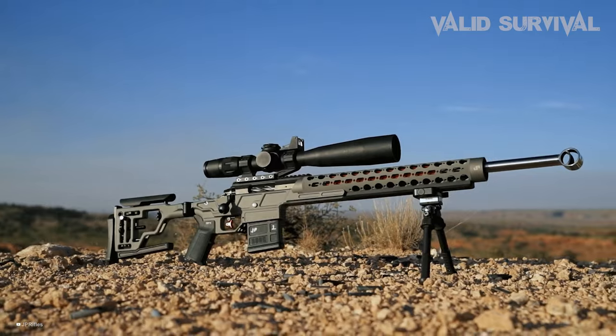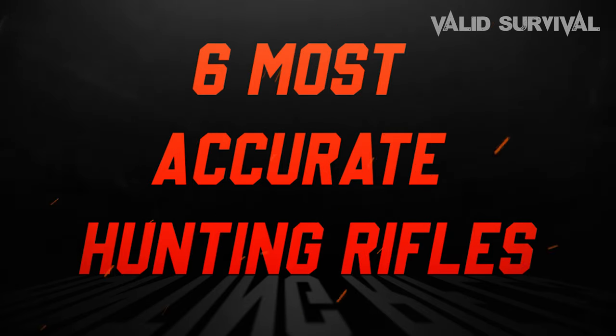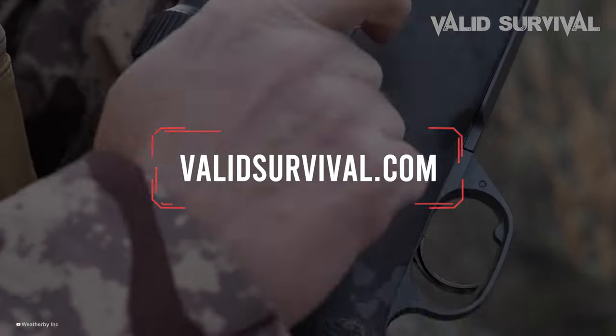In order to help with the decision of selecting what is best for you, we have compiled a list of 6 most accurate hunting rifles ever made that includes all the features important for you to know. You can also find a more detailed analysis and comparison tool on our website, ValidSurvival.com.